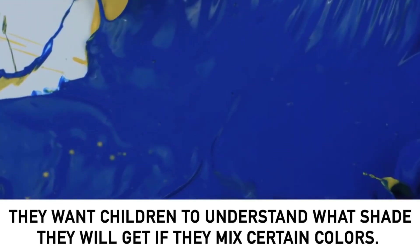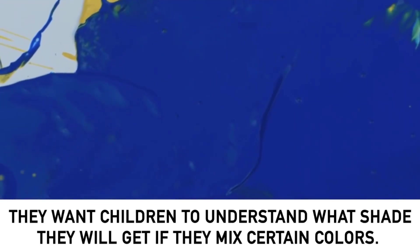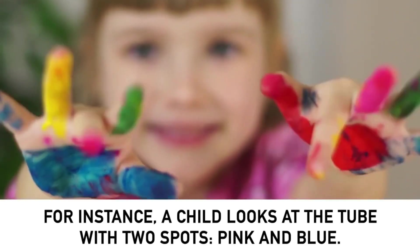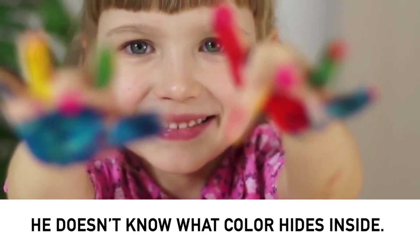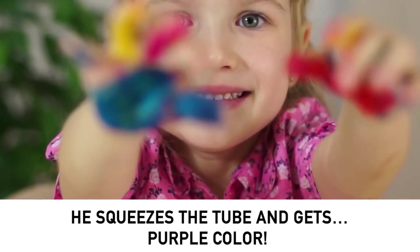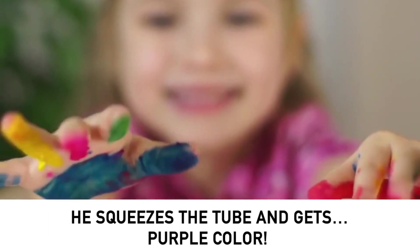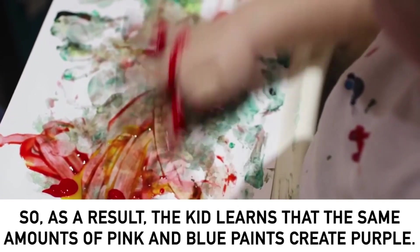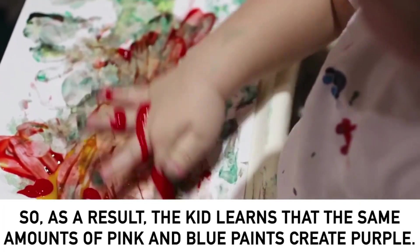They want children to understand what shade they will get if they mix certain colors. For instance, a child looks at the tube with two spots — pink and blue. He doesn't know what color hides inside. He squeezes the tube and gets purple. As a result, the kid learns that the same amounts of pink and blue paints create purple.